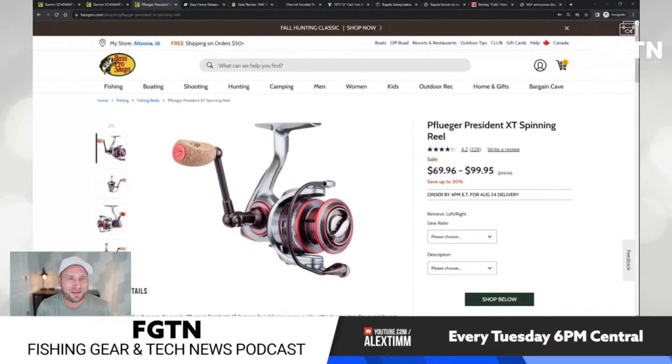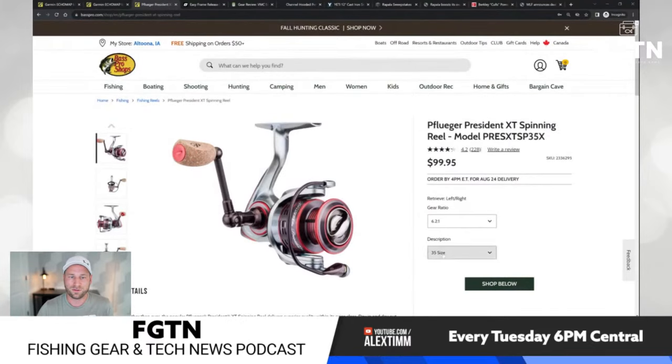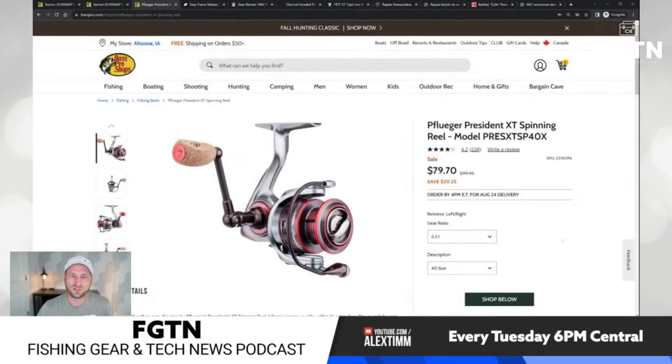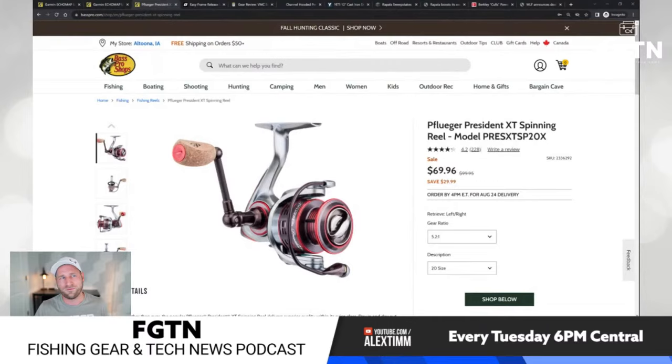The third pre-Labor Day deal is the Pflueger President XT, which is up to 30% off right now. The best deal is the 5-to-1 size 20, which is $30 off — so $69.96 instead of $100, which is 30% off. Some sizes like the 30 and 35 are not on sale, but the size 40 is $20 off. If you use these reels, this might be a good time to stock up.